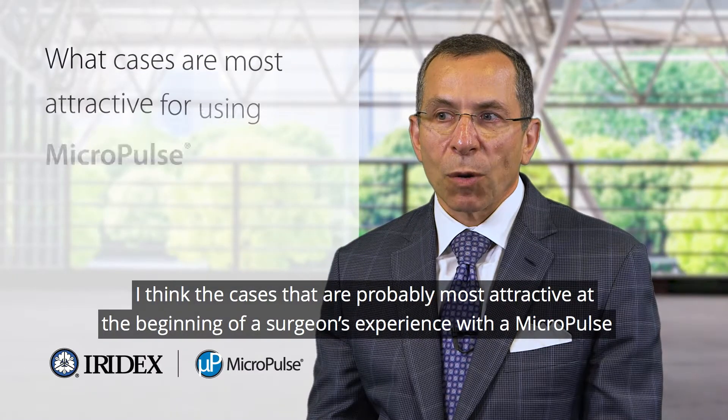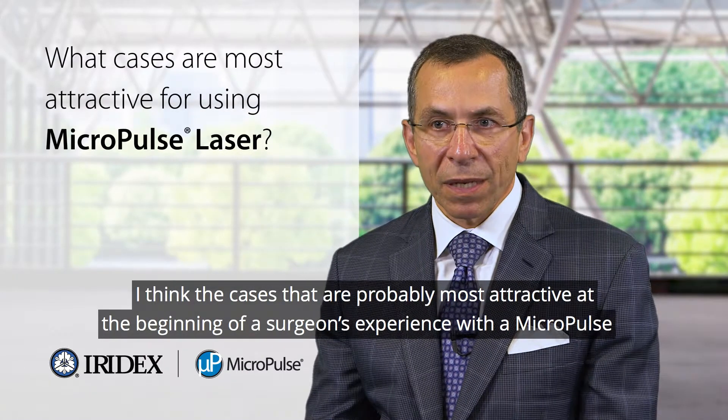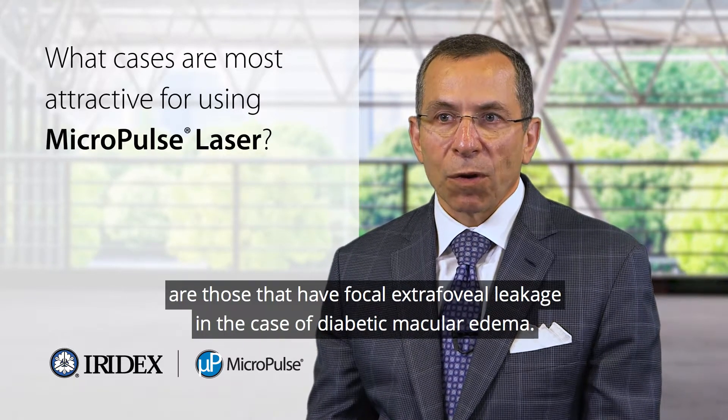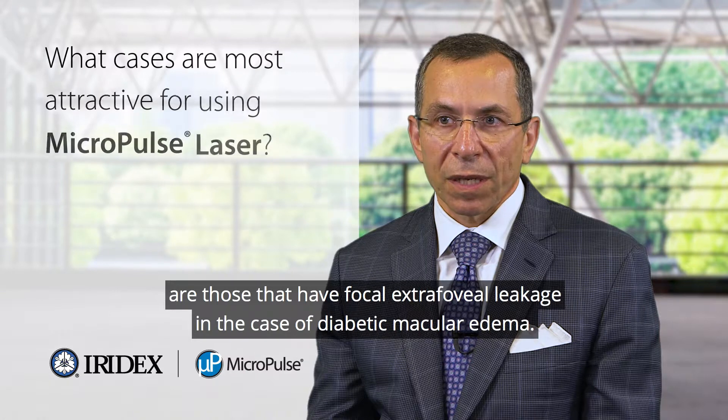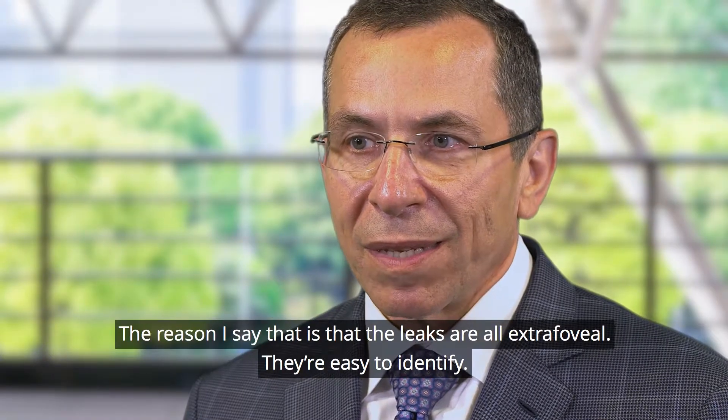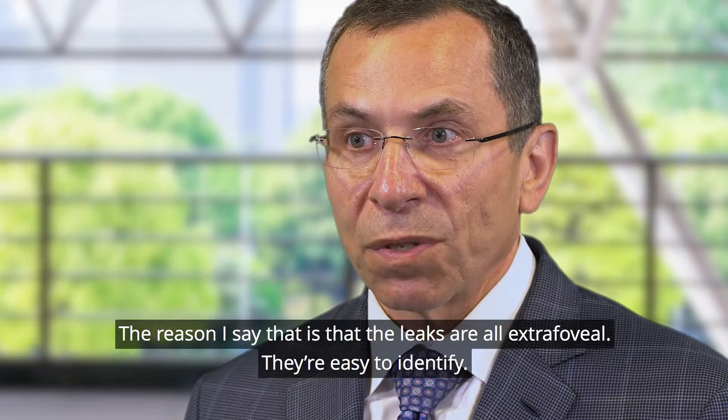I think the cases that are probably most attractive at the beginning of a surgeon's experience with Micropulse are those that have focal extra foveal leakage in the case of diabetic macular edema. The reason I say that is that the leaks are all extra foveal and they're easy to identify.